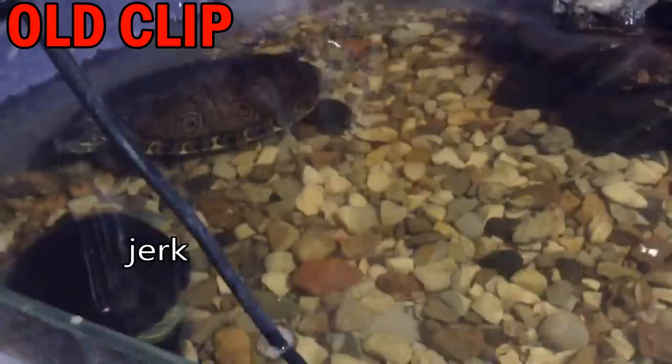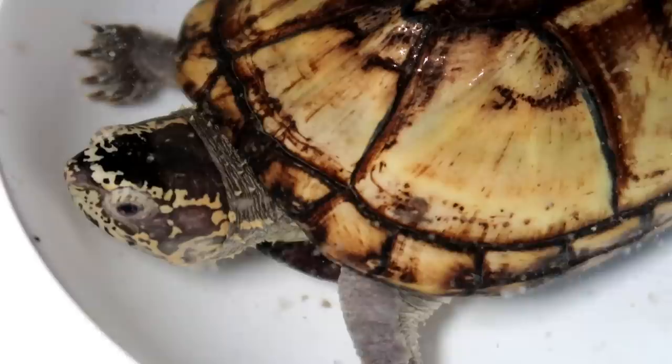All my sliders are female except for Tito, which is actually great. Tito can't live with the girls because he's super aggressive — males just get really aggressive with females, biting them constantly and harassing them throughout the day, especially during mating season. My plan is to have one really big pond for all my female sliders so they can live together peacefully with plenty of swimming room.